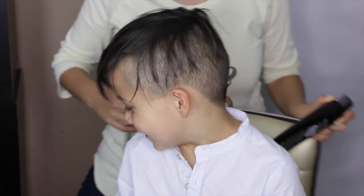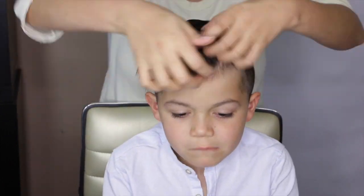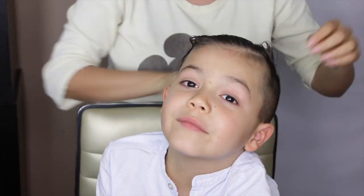And of course this would not be a get-ready-with-me without a cameo from my son Jude. I'm just going to quickly do his hair and we are ready to start our day officially. Hopefully you guys enjoyed this video, and if you did, don't forget to give me a thumbs up.